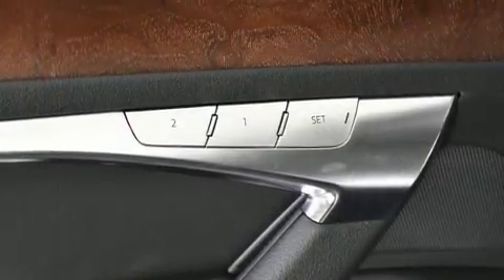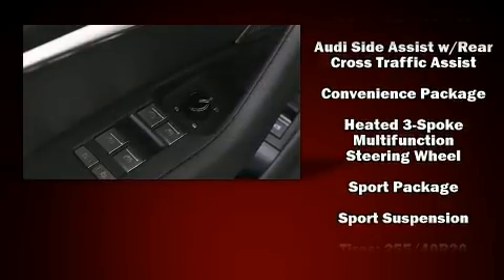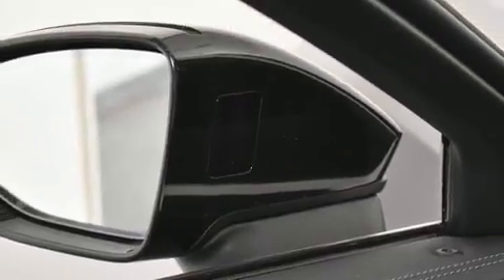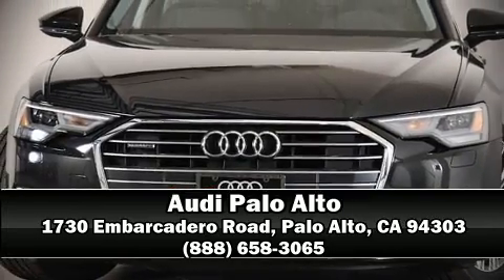Audi ensures the safety and security of its passengers with equipment such as traction control, a panic alarm, an emergency communication system, and four-wheel disc brakes with ABS. Brake assist technology provides extra pressure when applying the brakes. Our knowledgeable sales staff is available to answer any questions — stop by our dealership or give us a call for more information.